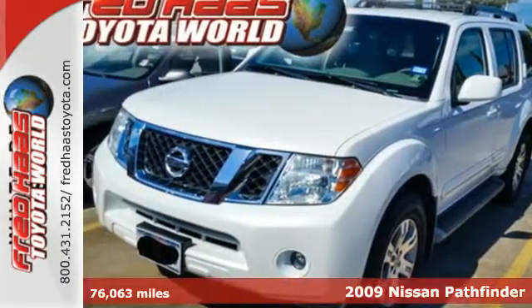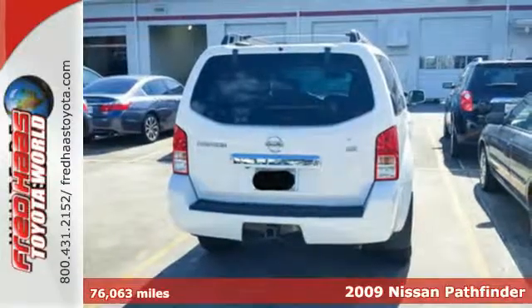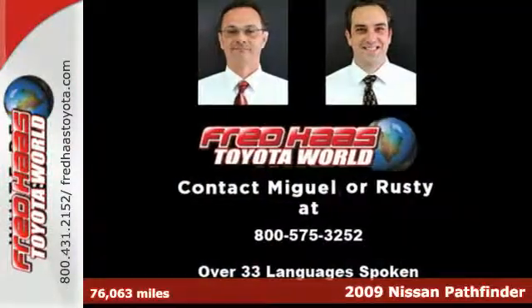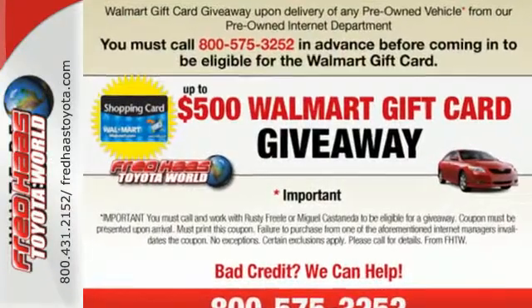It's a 2009 Nissan Pathfinder. Standard safety features include driver and passenger front airbags, four-wheel anti-lock brakes, unibody construction, and front seat whiplash protection.